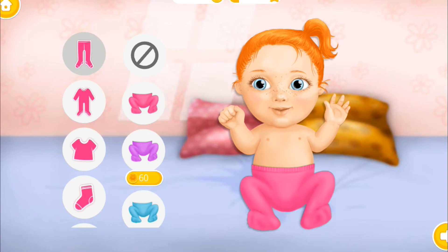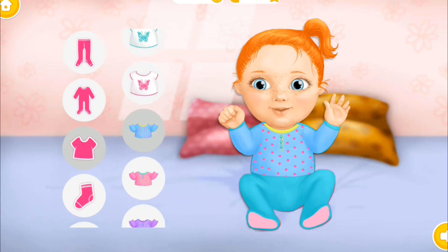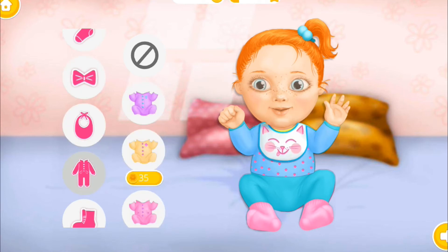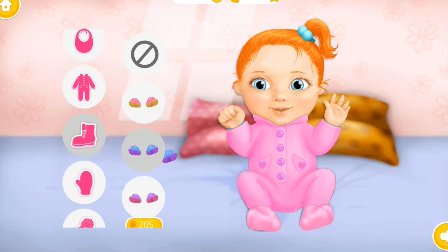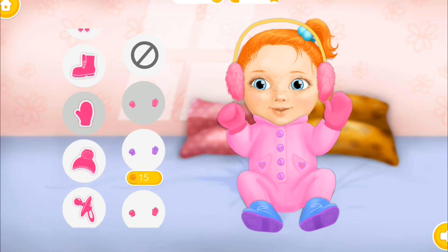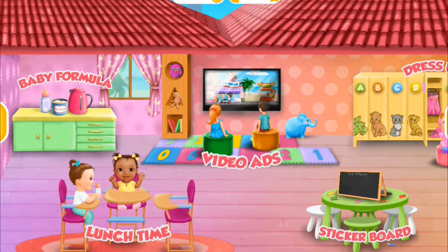Let's dress a baby. Very nice! Looks amazing! Wonderful! Cool! Lovely! Welcome to the Kindergarten!